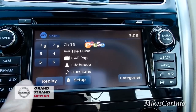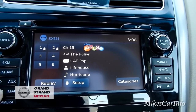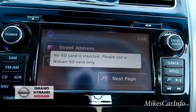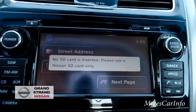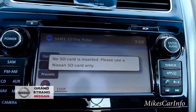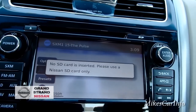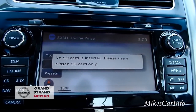Let me hit Navigation here. It says 'Nissan SD card only,' so there's no SD card in that slot — I guess that's an upgrade. Let me push the Map button. Yeah, I guess that's an upgrade you'd have to pay for; it's not included in this particular package. If this one did have the upgraded navigation, you'd have your navigation map and be able to set destinations through addresses.